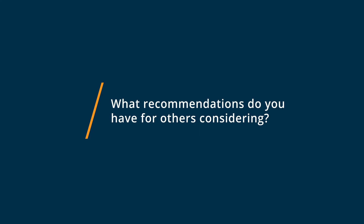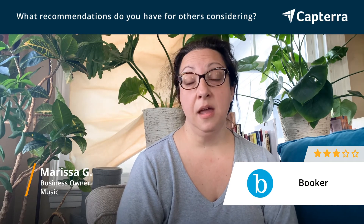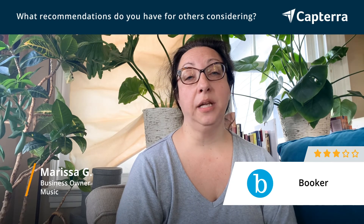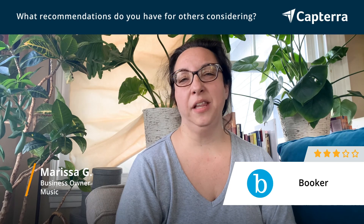I would recommend looking at all of the options out there. Booker is one of them, but there are plenty of others that also offer more compatibility and better interface.